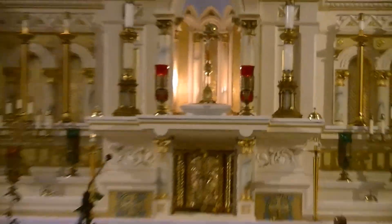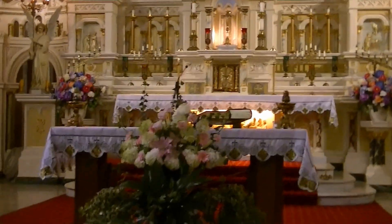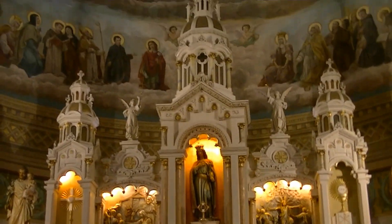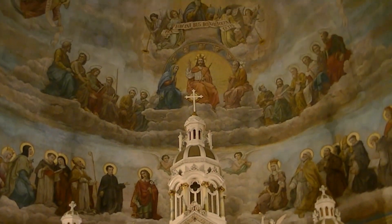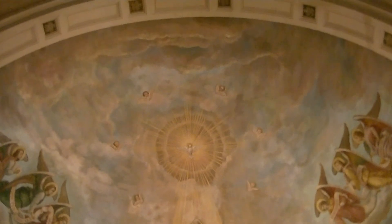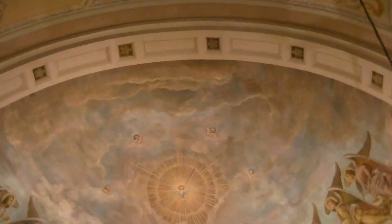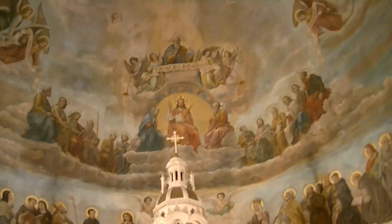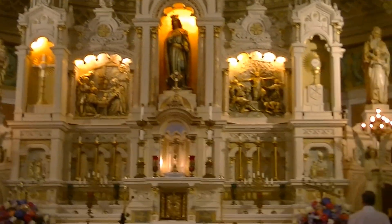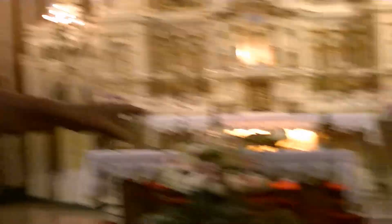The church itself was closed in 2009. As many of you in Cleveland probably heard, the Bishop of Cleveland closed 55 churches in 2009. It was a sad day in November 2009 that the Bishop of Cleveland came right up here. There was a makeshift podium set up, and he came up to speak.